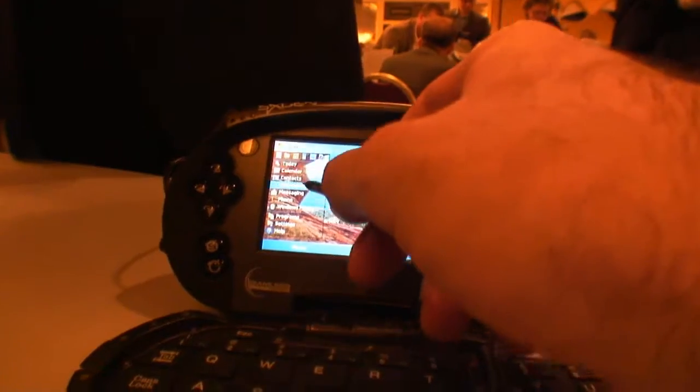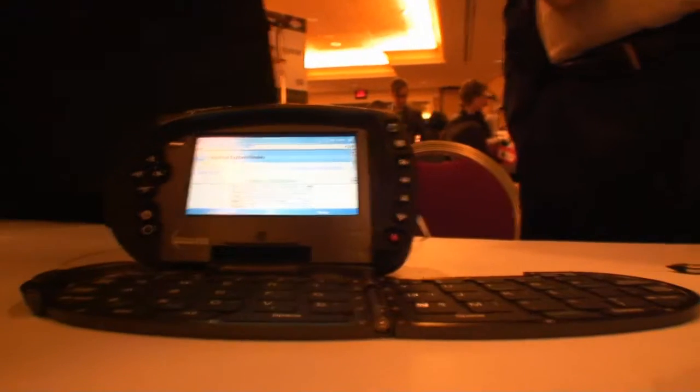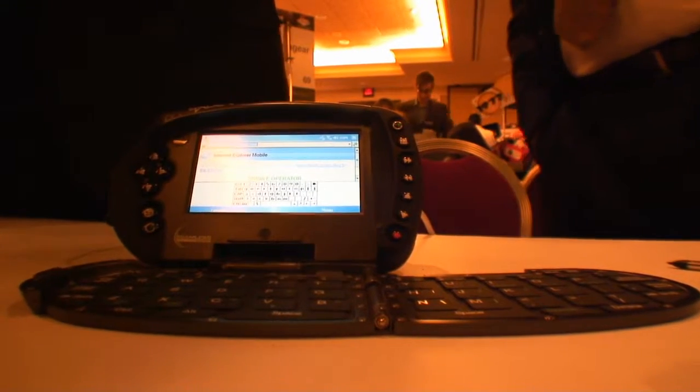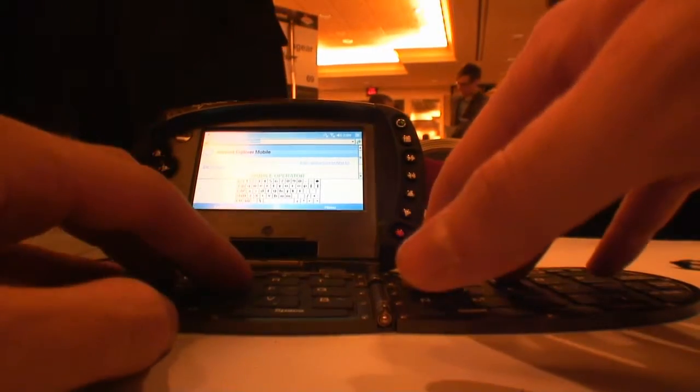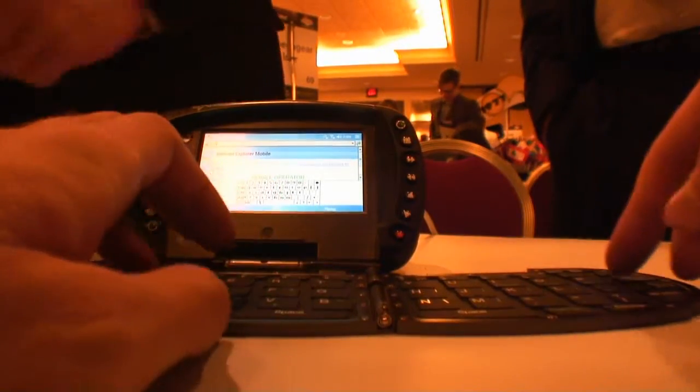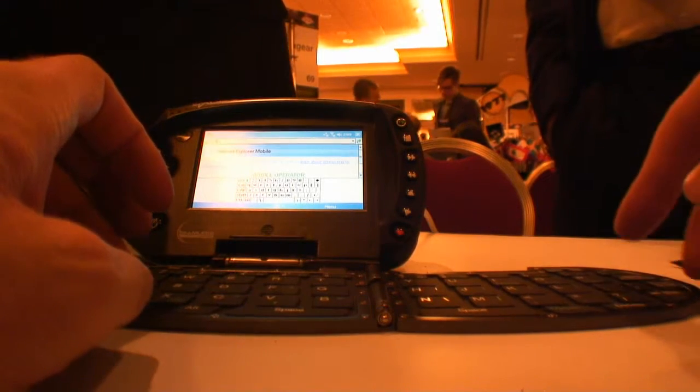It's got a 527 MHz Intel processor, 20 GB hard drive, 256 MB of RAM. As for games, you can upload any game compatible with Pocket PC right now.